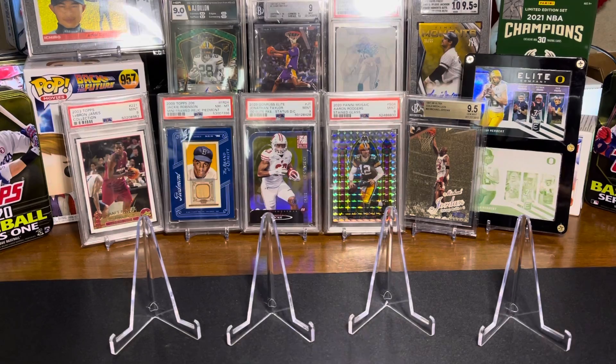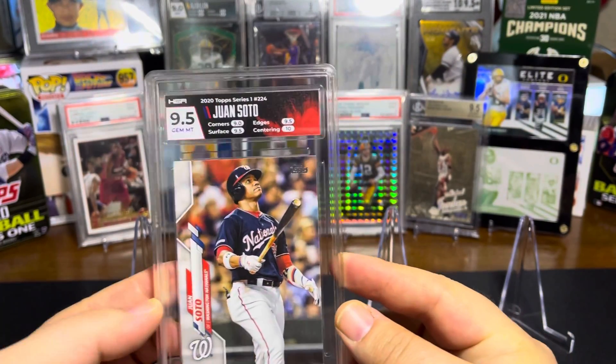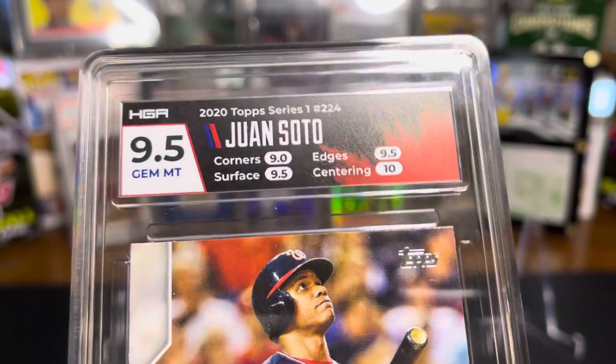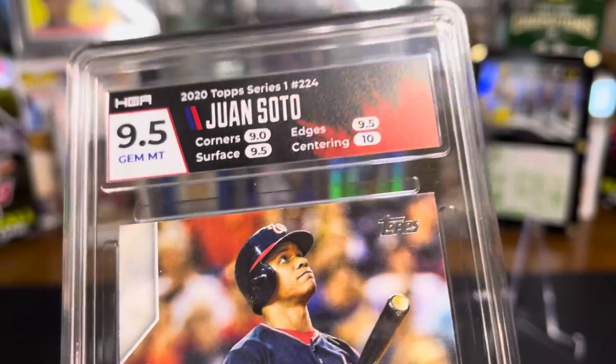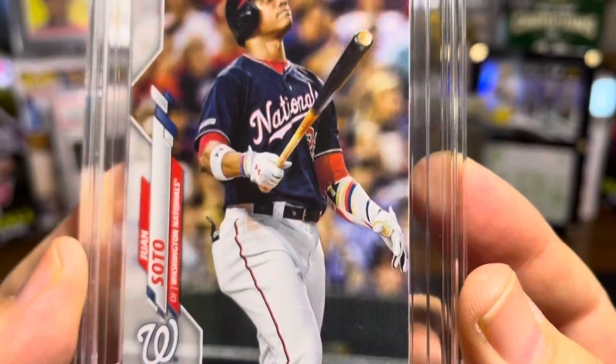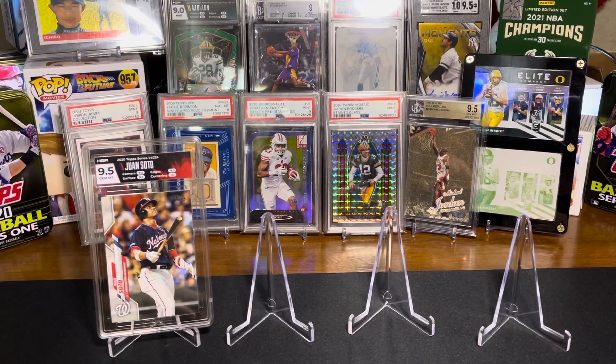Starting off with my Topps that I send in for every order. If you go back and check my other videos — here's a Juan Soto from 2020 Topps, that adds to the collection. That is a 9.5. I got a 9, a 10 on centering, surface, and edges. I didn't see anything on the corners, but who knows — that one's a little soft, so it makes sense. Not gonna complain.